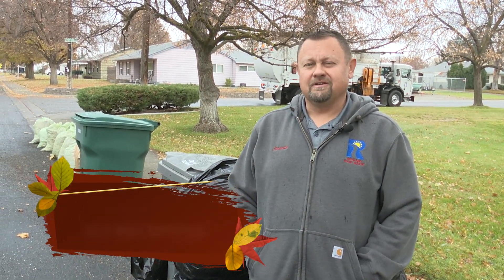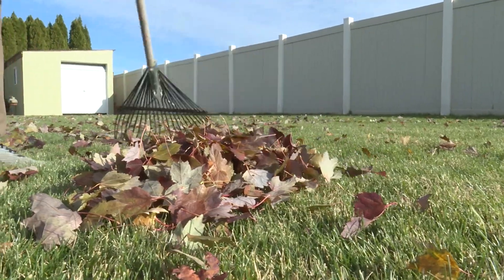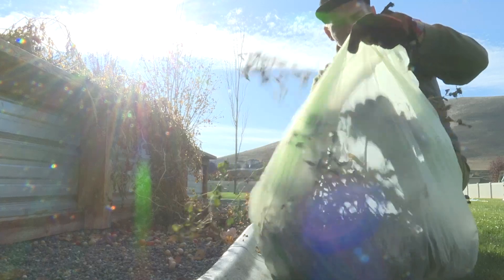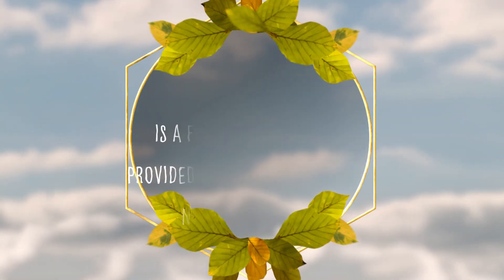Hi, my name is Jeremy Morrow. I'm the Solid Waste Supervisor for the City of Richland, and we have you out here today. We were wanting to show you some do's and don'ts of our yard waste collection program that we do for fall cleanup.